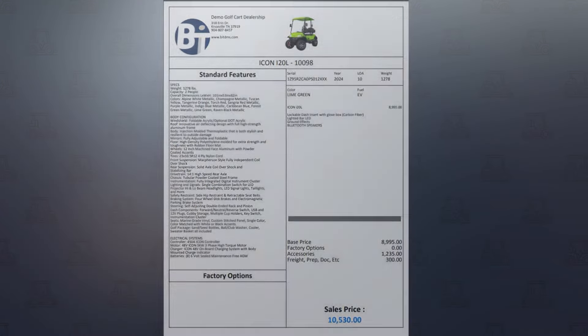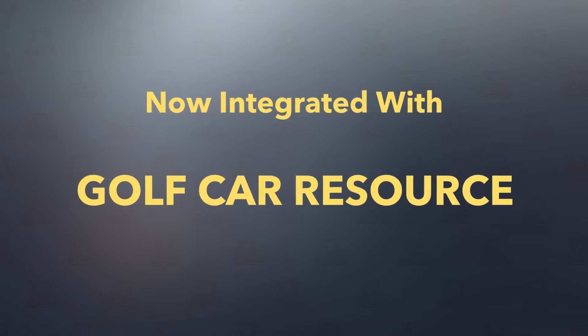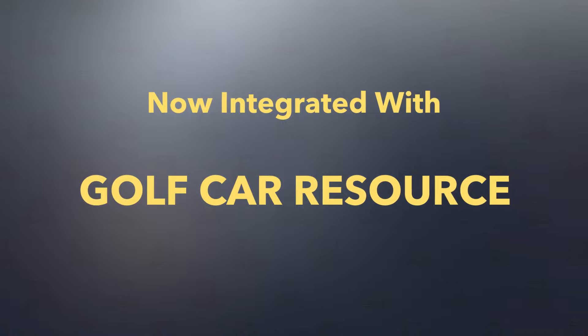With our website inventory integration, you can post inventory to your website, and you can even post directly to Golf Car Resource.